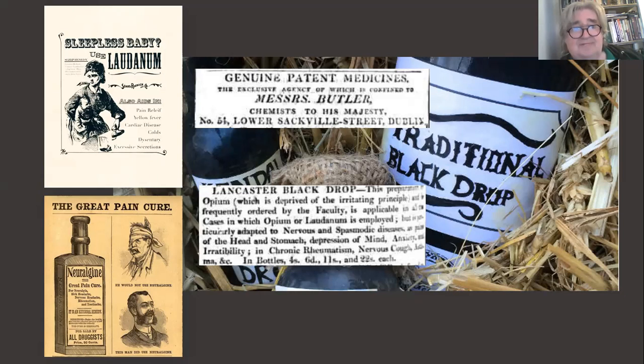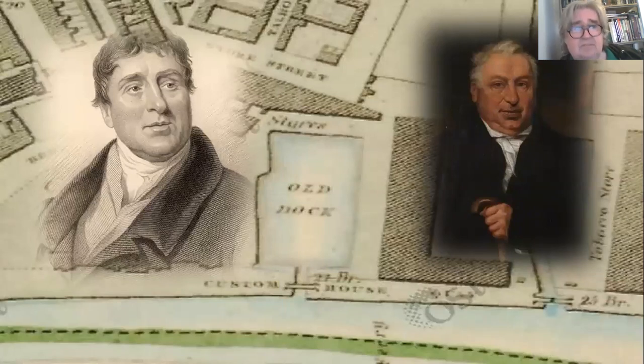It wasn't cheap — it was also highly addictive — but it was just one of the exotic things that started to flow through Dublin port. With all of this going on, Rennie dies, and a huge amount of work still needed to be done. The man brought in as his replacement is probably an even more significant figure than Rennie in the history of structural engineering: Thomas Telford. What's particularly interesting is that when he was working on the construction of the CHQ building, he brought in the man on the right.